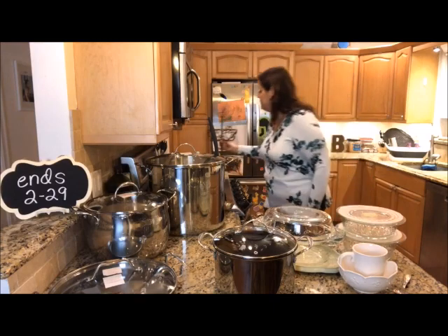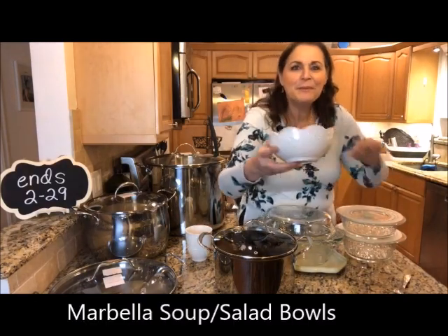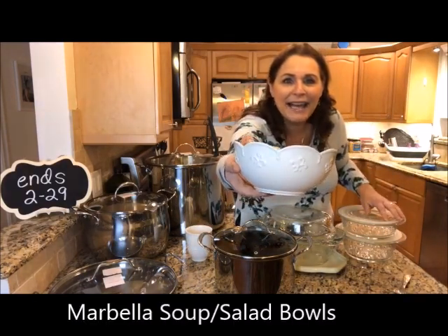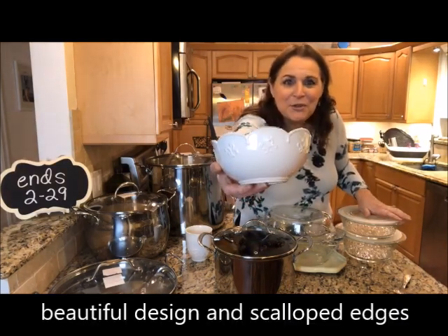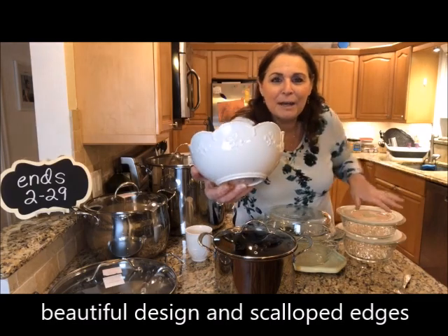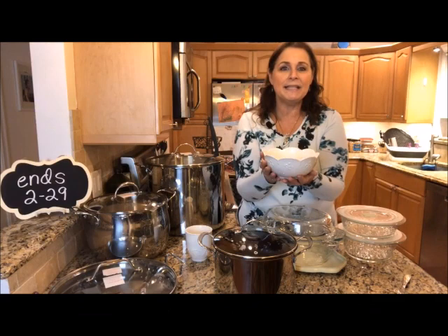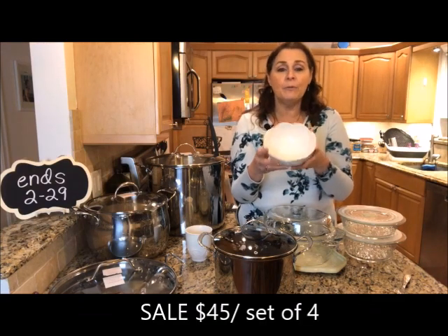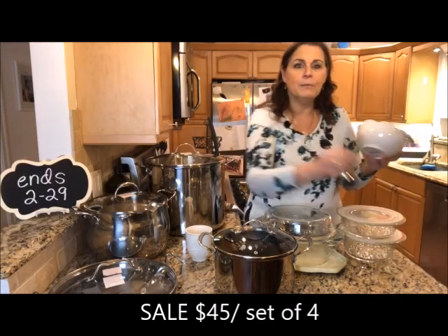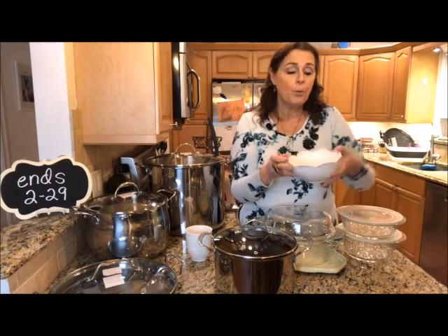In the Marbella — you guys should know by now that Marbella is one of my favorite items. You can see that beautiful pattern and the scalloped edges. These are the Marbella Soup and Salad Bowls. They come in a set of four and are on sale for $45 for e-commerce.